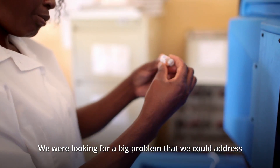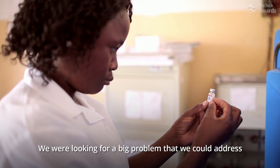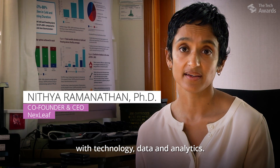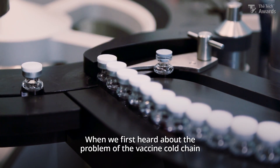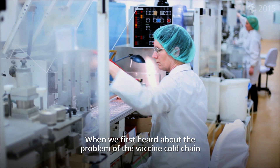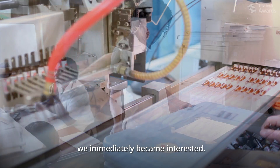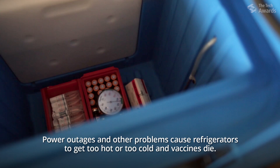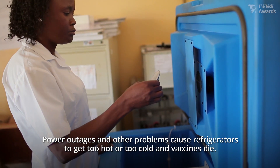We were looking for a big problem that we could address with technology, data, and analytics. When we first heard about the problem of the vaccine cold chain and the need for vaccines to be stored at the right temperatures, we immediately became interested. Power outages and other problems cause refrigerators to get too hot or too cold, and vaccines die.